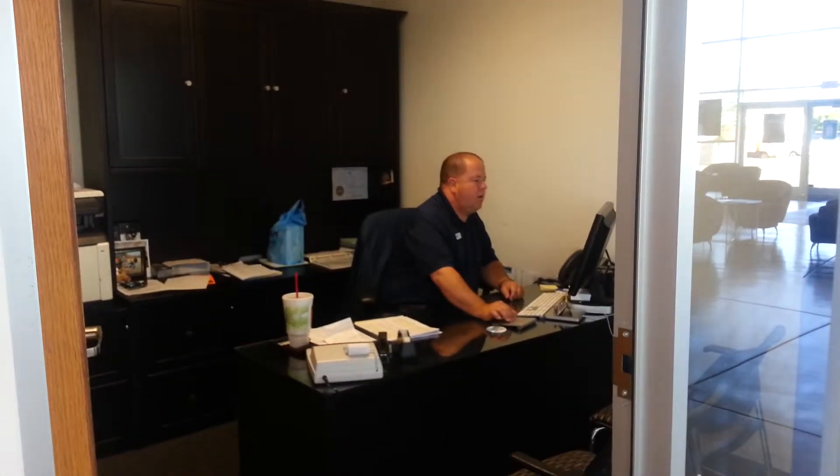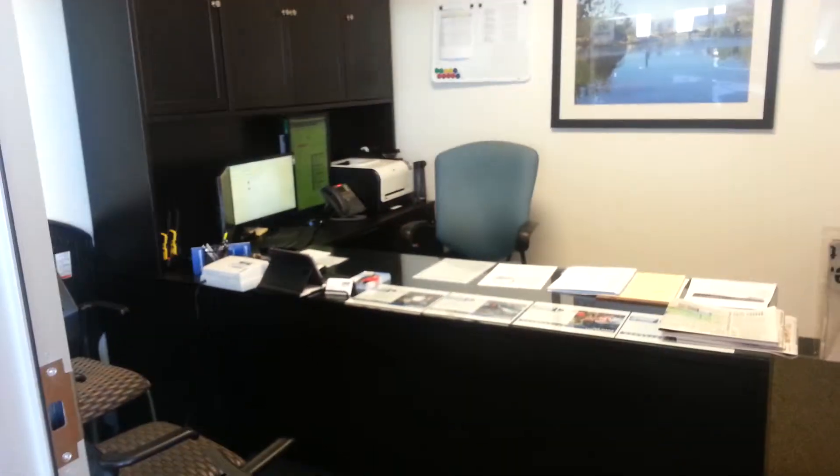Coming back down this hallway, our salesmen are back here in our bullpen. Two finance offices, another desk. Our general manager Trey Cusick, and of course our new car sales manager Danny Spurgeon, who is currently working a deal.